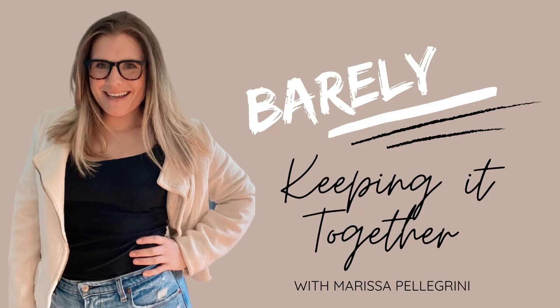What's up guys? It's Marissa with Barely Keeping It Together, and today I wanted to chat with you all about eight different decorating tips that you can use to decorate and make your space feel happier. Let's get into it.